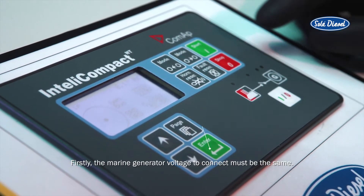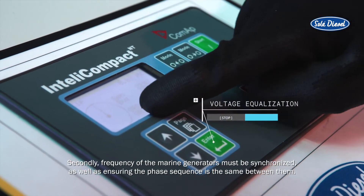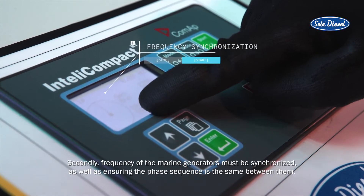Firstly, the marine generator voltage to connect must be the same. Secondly, the frequency of the marine generators must be synchronized, as well as ensuring the phase sequence is the same between them.